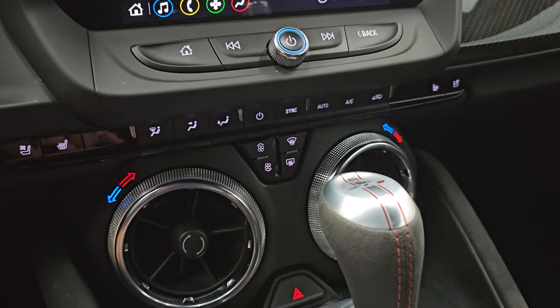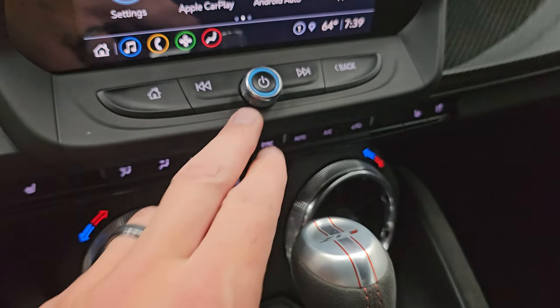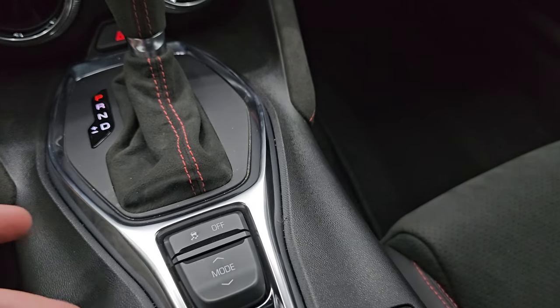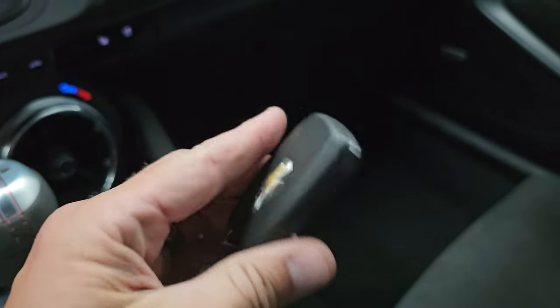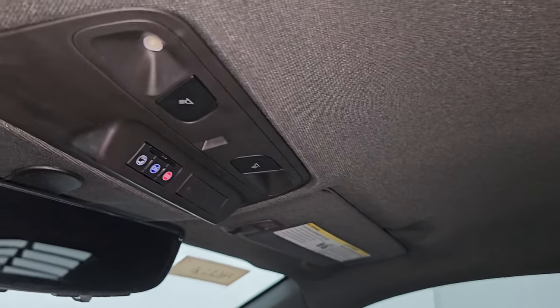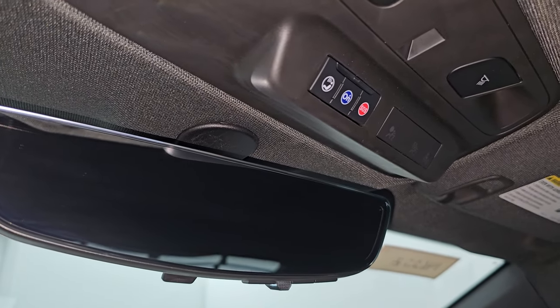Down here you have your heated and cooled seat buttons, dual climate controls, fan controls, volume controls, and your 10-speed automatic transmission. You have stability control and different modes for traction. We'll show you that once we start it up. You get keyless entry with remote start. The passenger side floor mat and seat are in excellent condition — smells very clean inside, I don't think it's ever been smoked in. The headliner is in great condition as well. You get OnStar and SOS buttons, map lights, and the rear view mirror camera, which I'll show you once we start the vehicle.